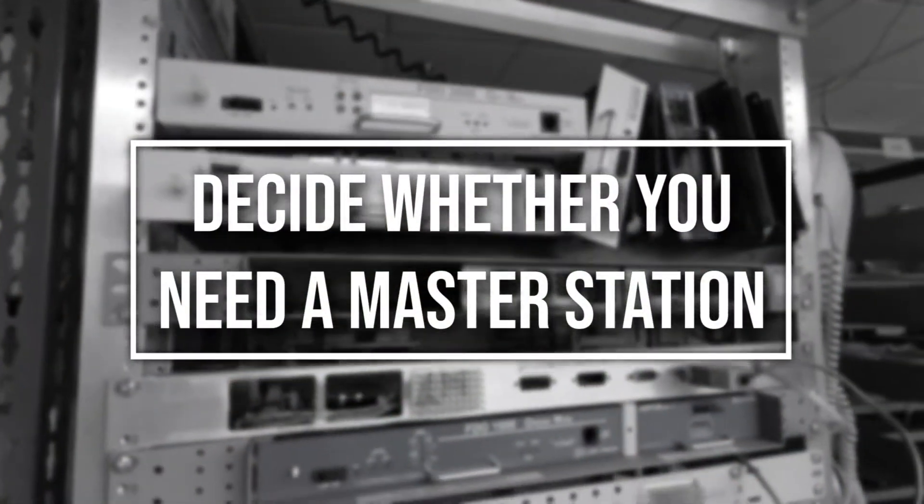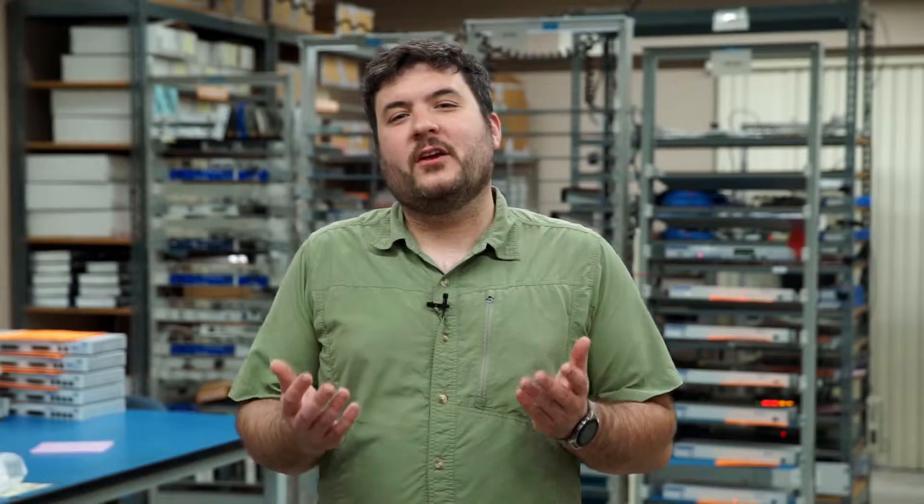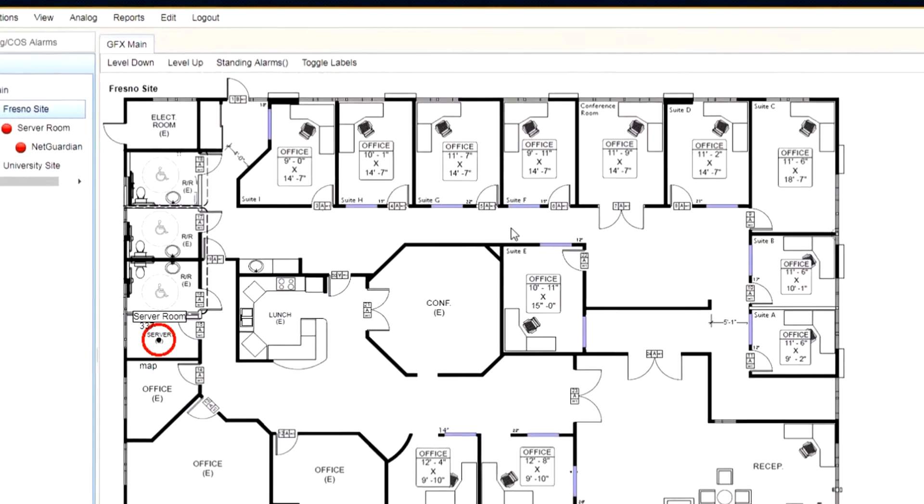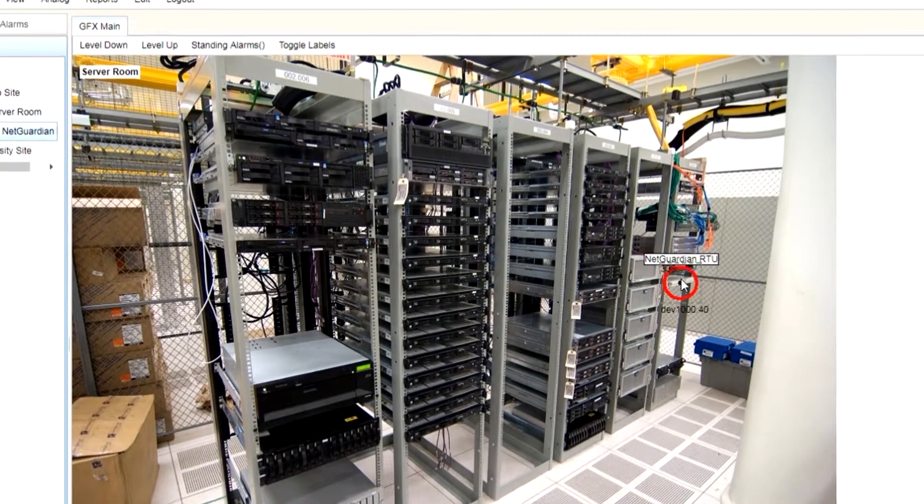Now let's move on to the second thing you need to think about when choosing a remote monitoring system for your towers: decide whether you need a master station. Master stations are a great way to bring data from all of your tower sites and all of your other sites onto one screen. You can have a list view or maybe a geographic map display. They're excellent for medium and large networks, but they can represent a largely unnecessary expense and complexity if you just have a few sites to monitor. The general rule I follow for my clients is 10 sites — if your tower count is in the double digits, you probably want a master station.